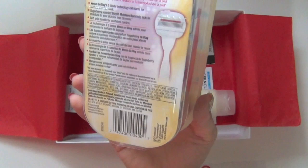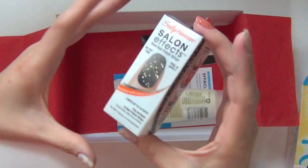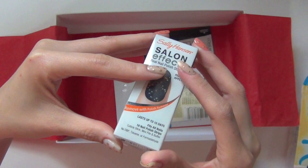The next item I see is the Sally Hansen Salon Effects Real Nail Polish Strip. I've never tried this before because I do the regular nail polish thing. But this is the design that I get and I'm excited to try this out for a change.